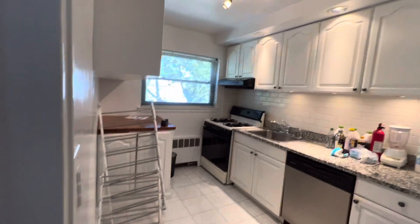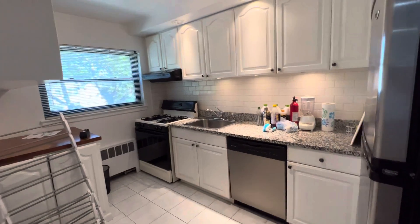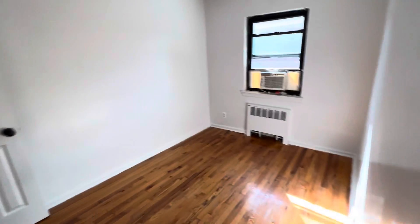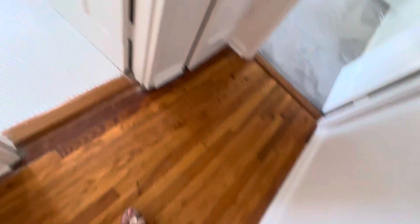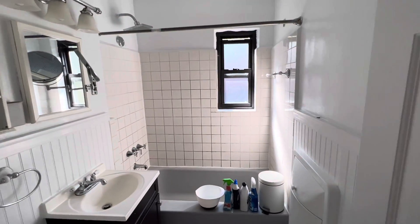Kitchen has a washer and dryer combo in there, plus a dishwasher — everything is ready for you. The small bedroom faces to the south. The bathroom is nice and clean, also facing south.